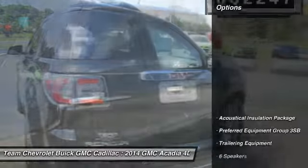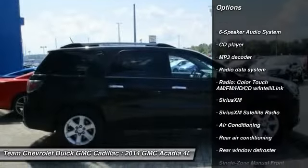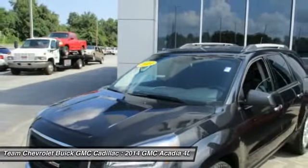Here are some of this vehicle's great options: power passenger seat, traction control, all-wheel drive, dual airbags, leather-wrapped steering wheel, air conditioning, power steering, remote vehicle start, and four-wheel disc brakes.